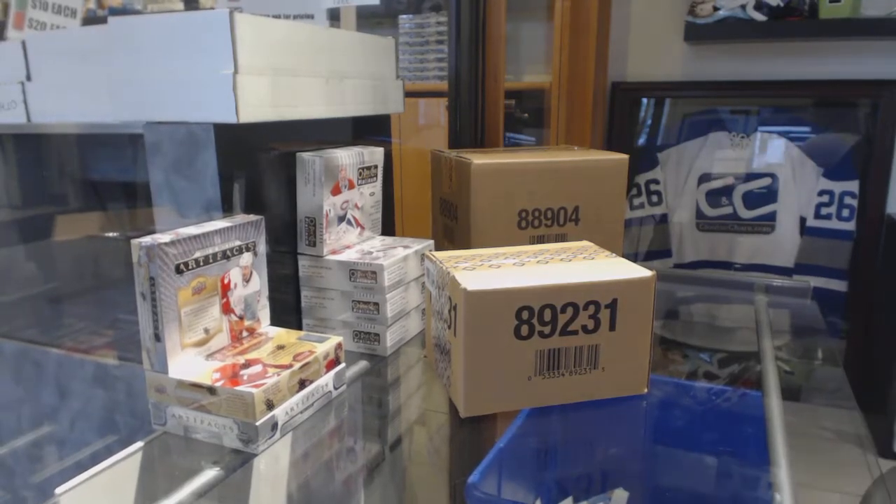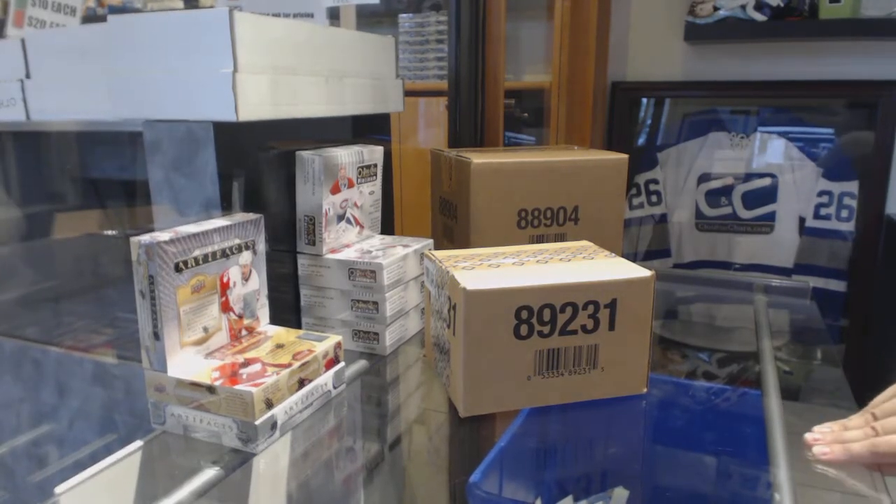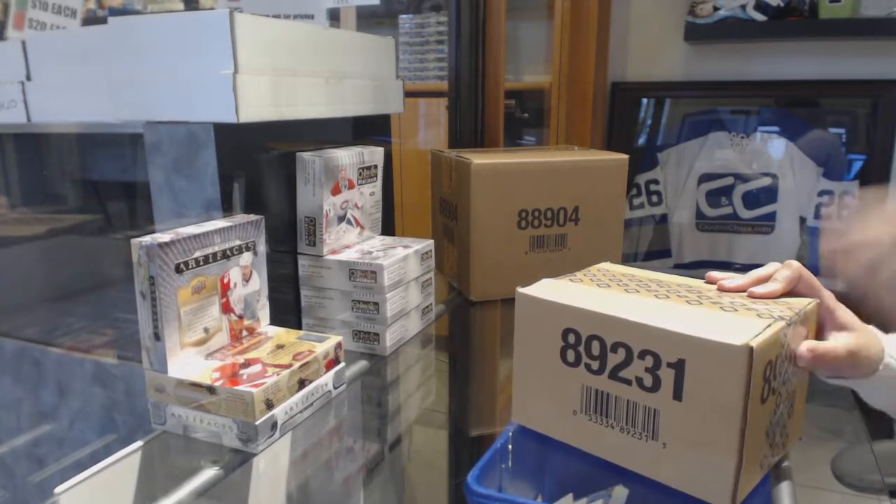Starting off with the Intergroup Break 8840, we've got the 1718 Upper Deck Ultimate 8 Box Case Break.